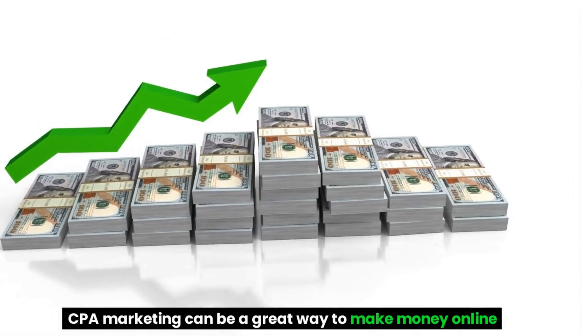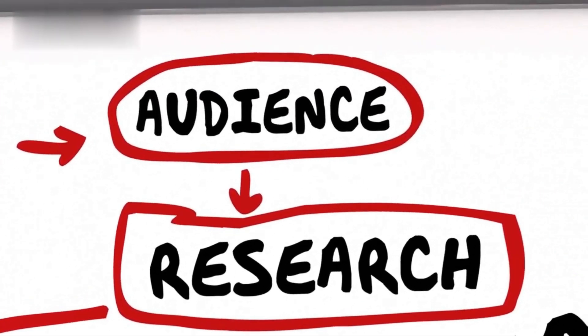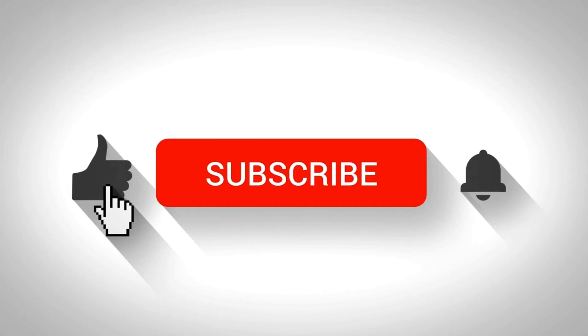CPA marketing can be a great way to make money online, but it's important to have the right traffic strategies in place. By using the free traffic secrets that I've shared with you today, you can start generating leads and conversions for your CPA offers without having to spend a dime on traffic. I hope you enjoyed this video. If you did, please give it a thumbs up and subscribe to my channel for more tips on CPA marketing and other ways to make money online. Thanks for watching.